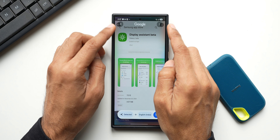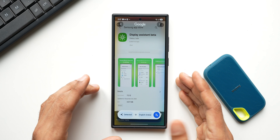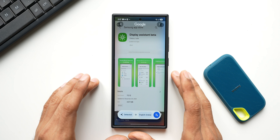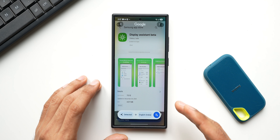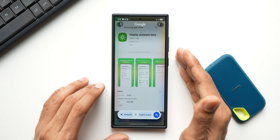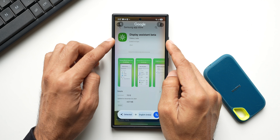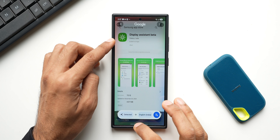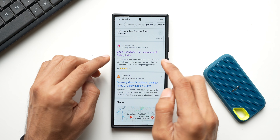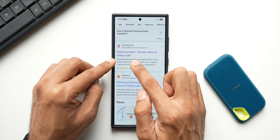On the top it says Samsung App Store, and this application is listed under Galaxy Labs. You may be wondering what Galaxy Labs is - it's similar to the Good Lock application. Good Lock is a launcher with multiple modules, and likewise we have something called Good Guardians with multiple tools. Galaxy Labs is essentially Good Guardians - if you search for Galaxy Labs on the web, there's a Galaxy Store page that says 'Good Guardians: the new name of Galaxy Labs.'